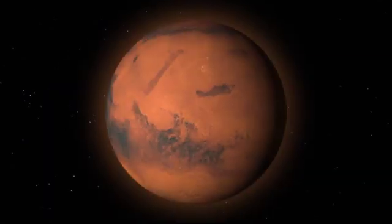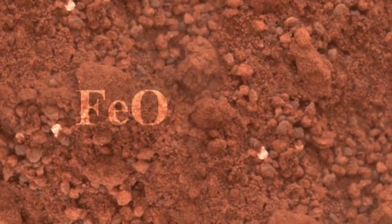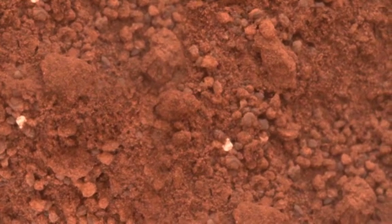Like the other inner planets of our solar system, Mars is dense and rocky. Much of its surface is covered by finely grained iron oxide dust, more commonly known as rust. This is what gives the planet its reddish appearance.